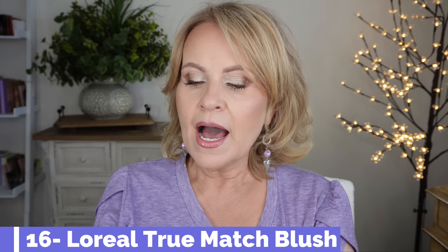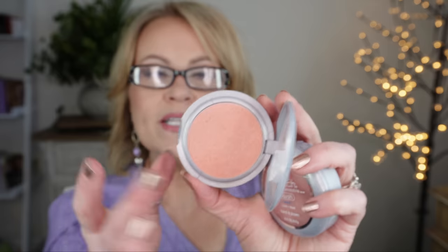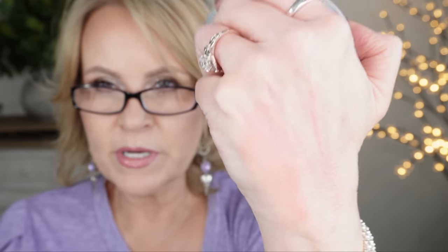My recommendation for blush is the L'Oreal True Match Blushes — I really like this formula. The shade I have on today is number five and six, Rosy Outlook — it's quite a bright pink that most people can wear. I also have C34 Tender Rose, which is a lighter shade. There are lots of deeper colors in this line, as well as neutrals and warms, so there's something for everyone.